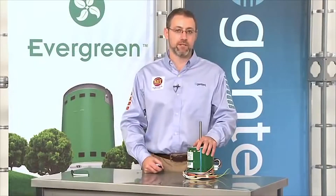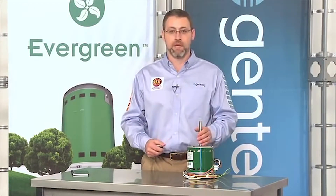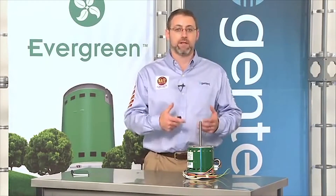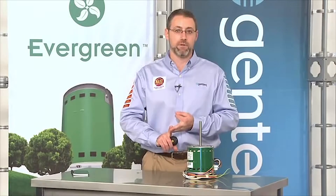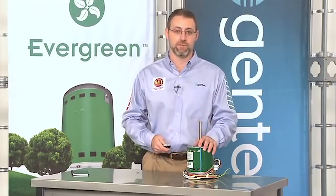So what are our opportunities with the Evergreen motor? Obviously if an existing PSC motor fails, that's a great opportunity to upgrade the customer with Evergreen. But why not offer customers with working PSC motors the option to upgrade to Evergreen now and get the benefit of quiet constant fan, energy efficiency, and improved airflow with their existing system? And if you're selling indoor air quality items or zoning systems, the Evergreen is a perfect match for those systems.